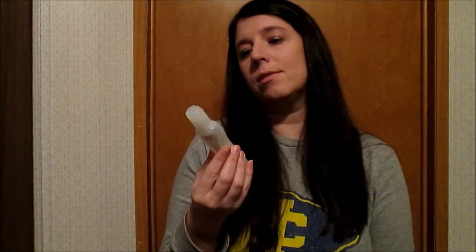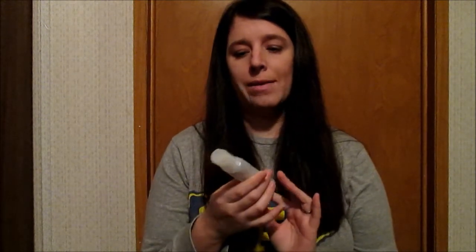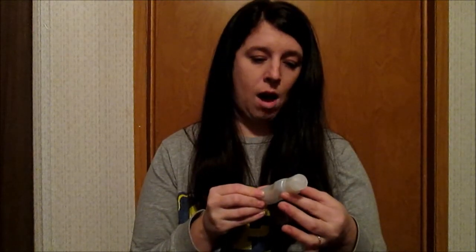The next thing is BioSilk Silk Therapy for your hair. I have to get this at the salon where I get my hair done. I don't know if you can purchase it online — I know you can't get it at Walmart or Target, just in salons. This tiny bottle, 2.26 fluid ounces, was $18. It's very tiny, but it only takes about the size of a dime in your hand.